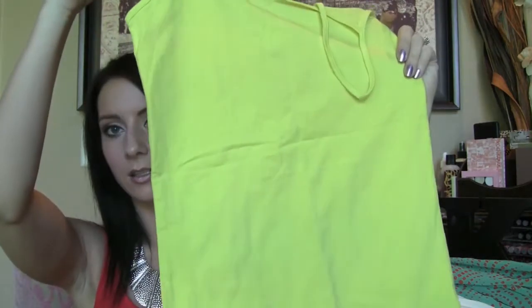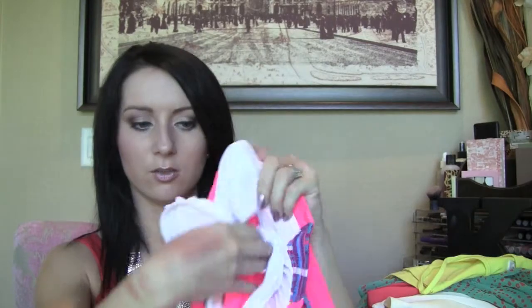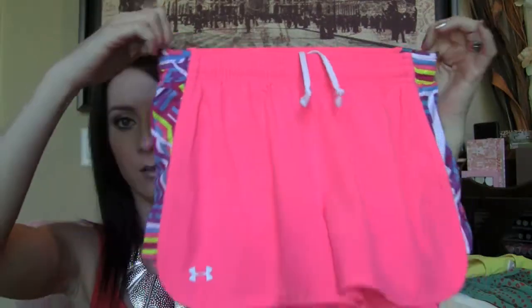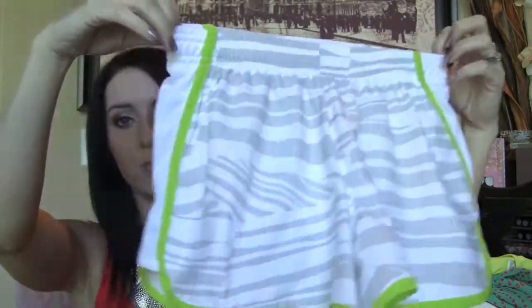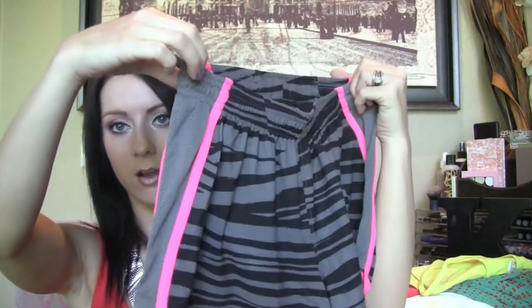Also from Forever 21 I just picked up this lime yellow tank top for $2.80. Then we went to Under Armour because they were having a crazy sale. I've been really into going to the gym so I got these really cute hot pink shorts. I like these because they have the built-in underwear lining so when you're working out and bending over your goods aren't hanging out. I also got the leopard print — or the zebra print — with lime green, and the zebra print with hot pink. I think these were all $14.